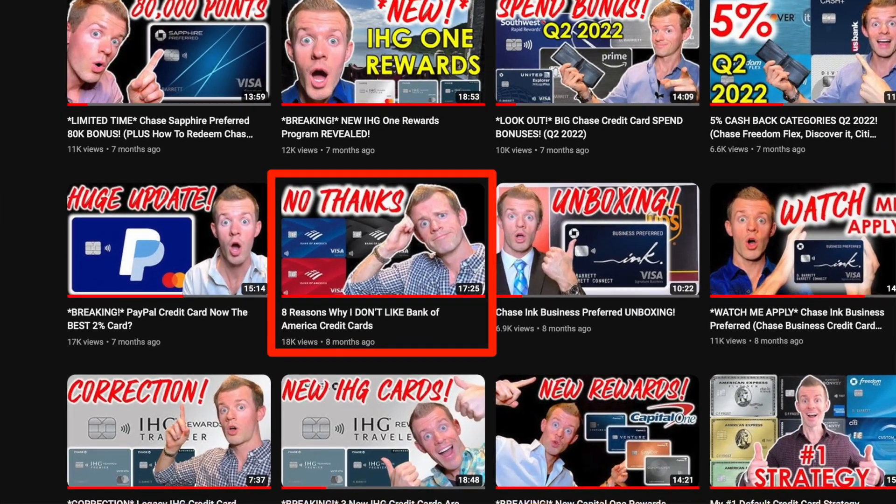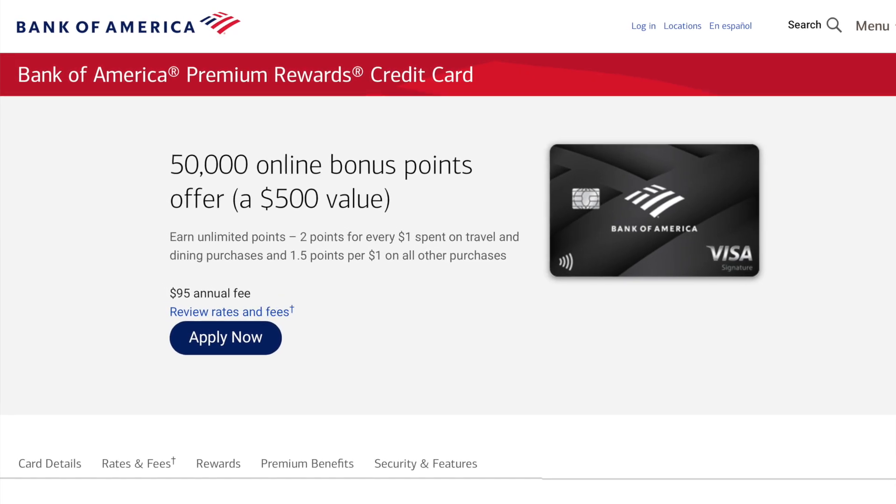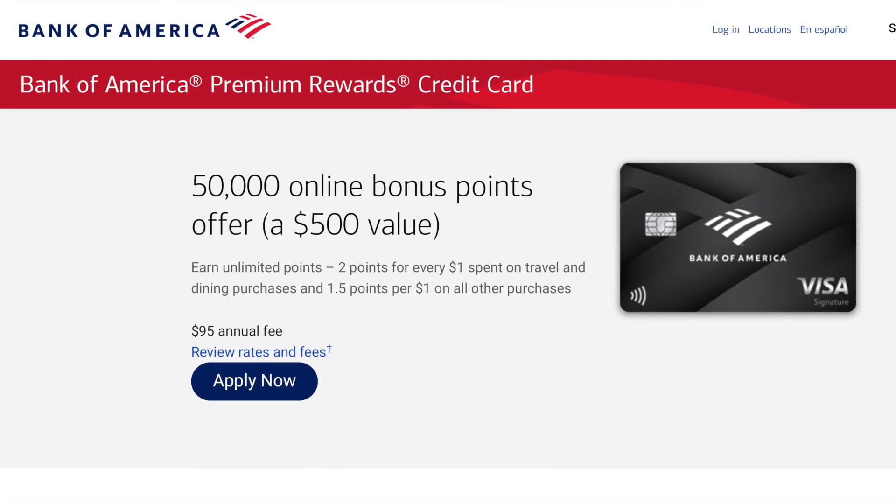No doubt some of you have already watched my video about why I'm not the biggest fan of Bank of America's credit cards, and that sentiment still holds true today. However, despite that, I'm going to apply for one of their cards. I'll be going after the Bank of America Premium Rewards credit card, and I'll reveal my reasons for that toward the end of the video. So let's hop over to the computer and start the process.